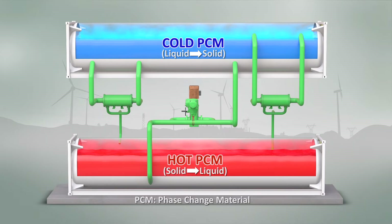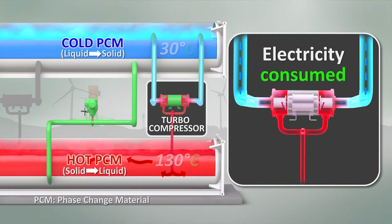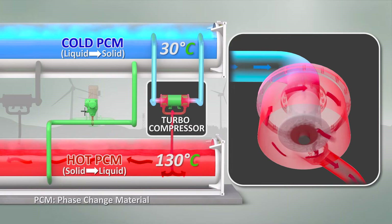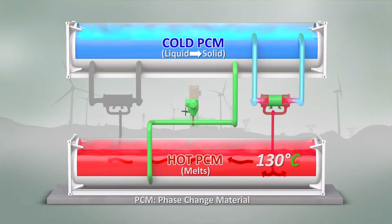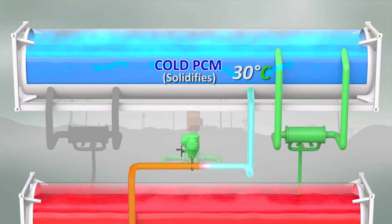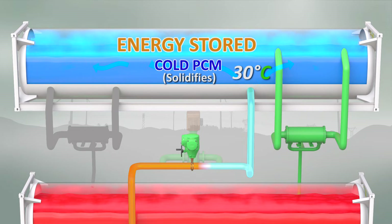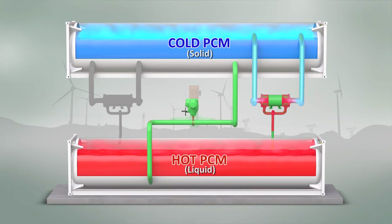To explain the technology, we'll first show the charging cycle, which occurs when the thermal battery consumes electrical power. Electricity drives a compressor, used to transfer and compress working fluid, heating to temperatures from about 30 degrees Celsius on the cold side to about 130 degrees Celsius on the hot side. The 130 degrees Celsius hot working fluid melts the solid hot PCM as it flows through the hot storage tank, with energy being stored in the latent heat of phase change. The working fluid then returns to the compressor inlet in the closed loop refrigeration cycle.